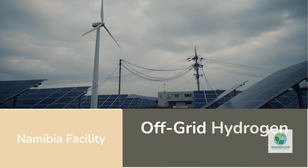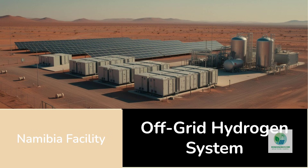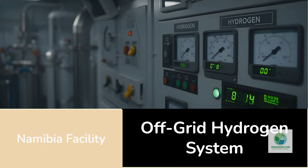At the center of this project is a simple but demanding question: can renewable electricity be converted into hydrogen reliably, predictably, and safely, without relying on an existing grid or future infrastructure promises? The Namibia facility attempts to answer that question by combining solar generation, battery energy storage, electrolysis, hydrogen handling, and refueling in a single off-grid system designed to operate under real operational constraints.